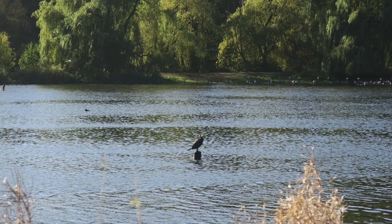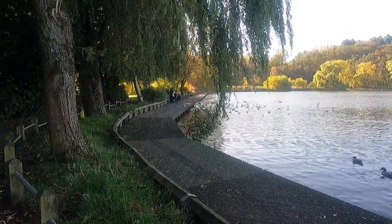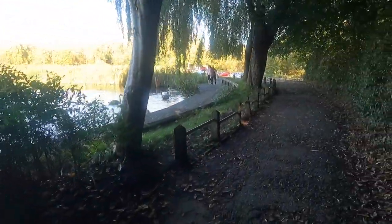There's a cormorant sitting on a pole. Oh look, I'll get that. We're doing a detail in the lake.